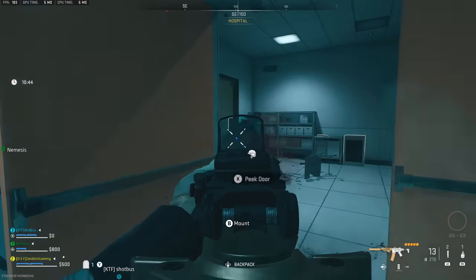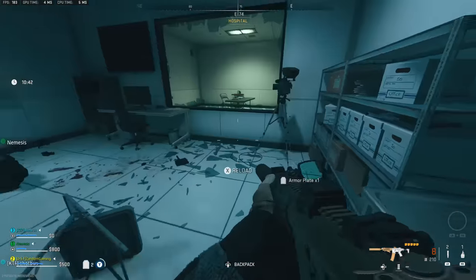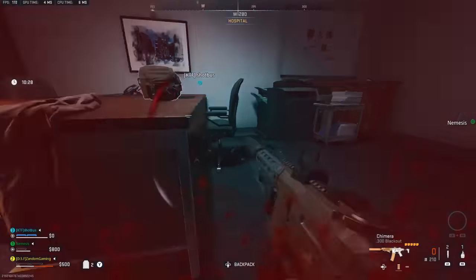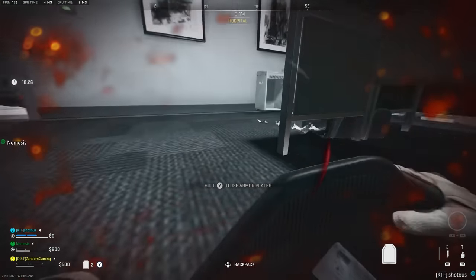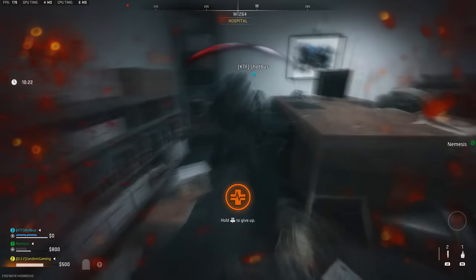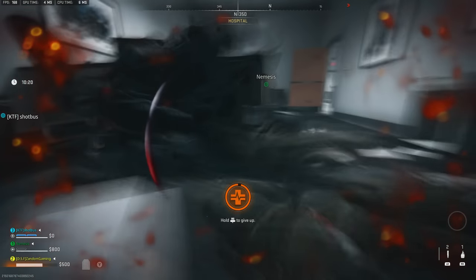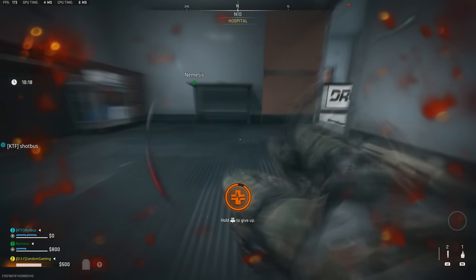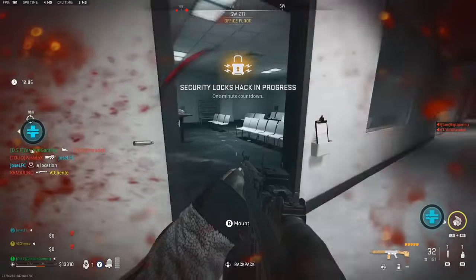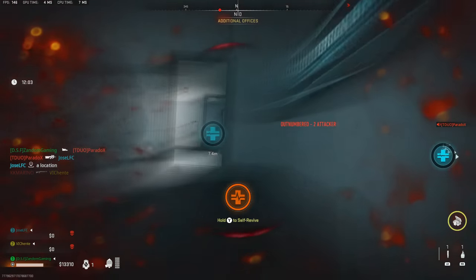I've seen a couple of different ways to get these materials. One being that you can go into Building 21 and go into the third floor into the medical area. Sometimes you'll find medical supplies up there — I found two cefalexin up there in one run. Building 21 is kind of rough though; you have a bunch of bots and players that are very aggressive, so it's very hard to get the supplies out of there.